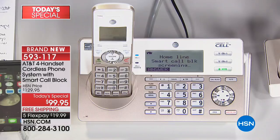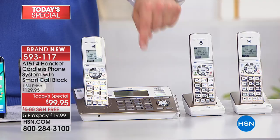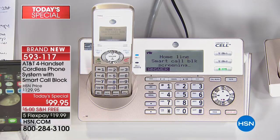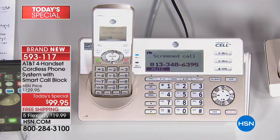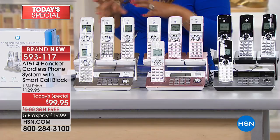I'm going to pretend to be a robocall — a solicitor calling your house. The phone is ringing, but look at the handsets — they're not ringing in the house. The smart call blocker intercepts it: 'Calls to this number are being screened by smart call blocker.' I have to announce myself. A robocall cannot do that — computers can't do that. Because it was a human, it will actually ring throughout the house. That smart call blocking feature is exclusive to this AT&T setup tonight from HSN.